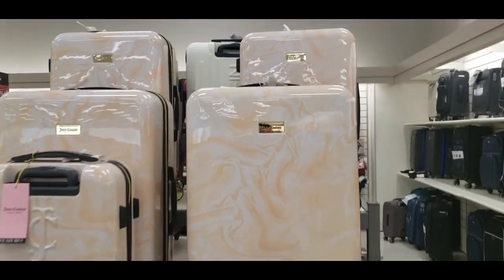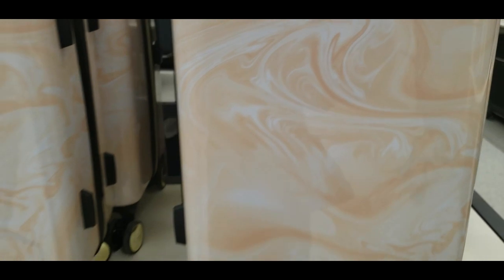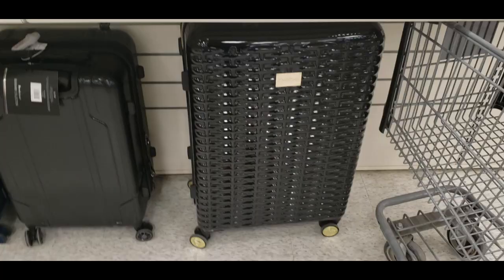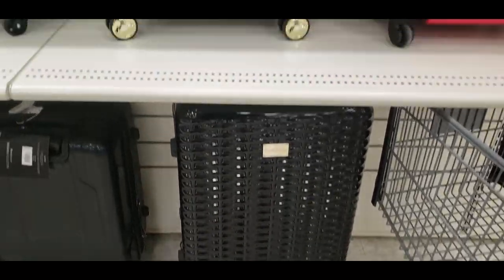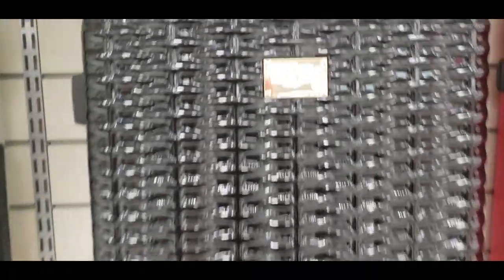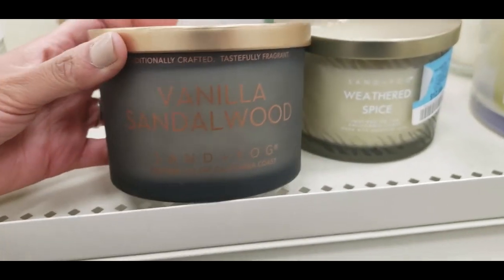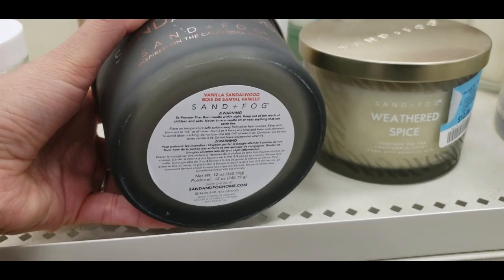If you're looking for something unique and pretty, definitely check out Winners — you will always find something that stands out to you. I love this black one with the gold detail. This one was $79.99 for the smaller size and $89.99 for the bigger size.